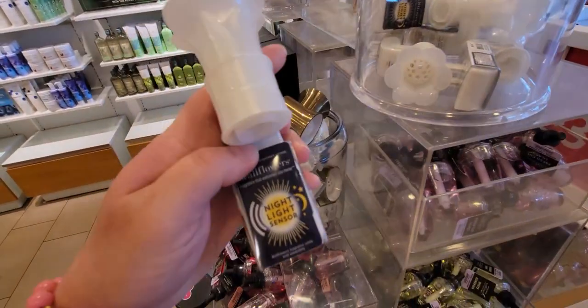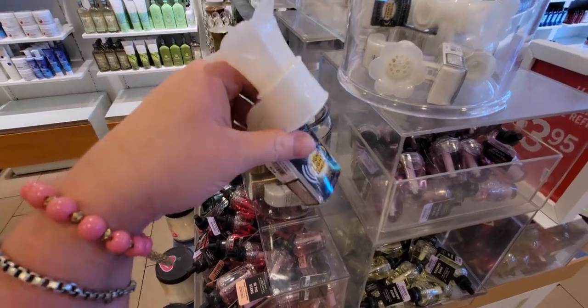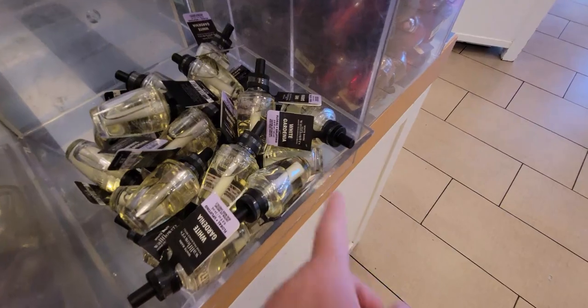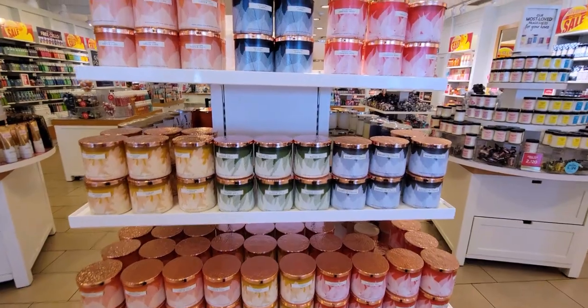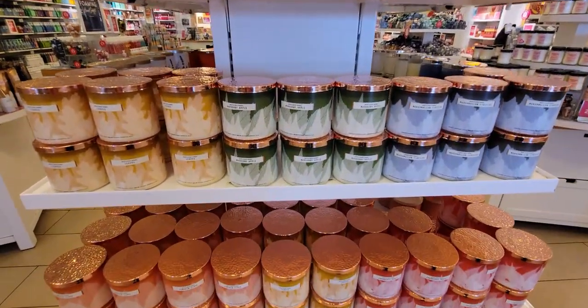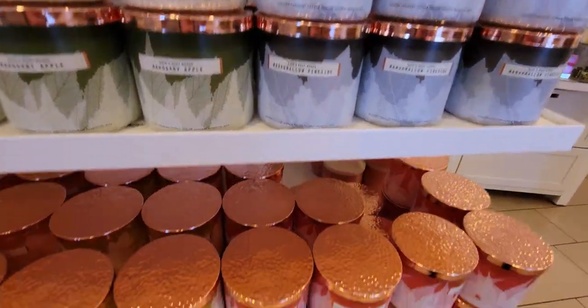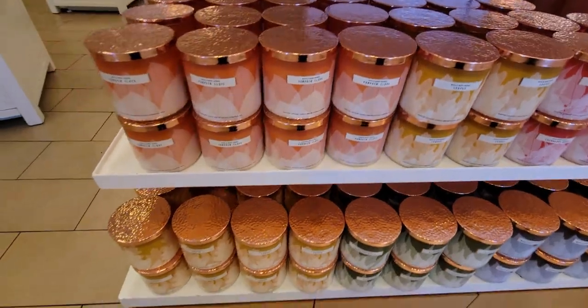Here's the nightlight wallflower plug — $5.50 — it has a sensor that lights up. And look at these 'Hi' candles — I love these so much! Mahogany apple, apple marshmallow, fireside, cranberry woods, and leaves. Amazing.